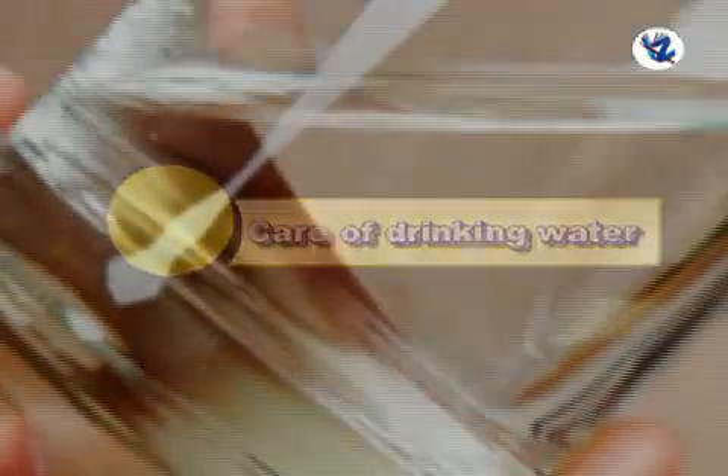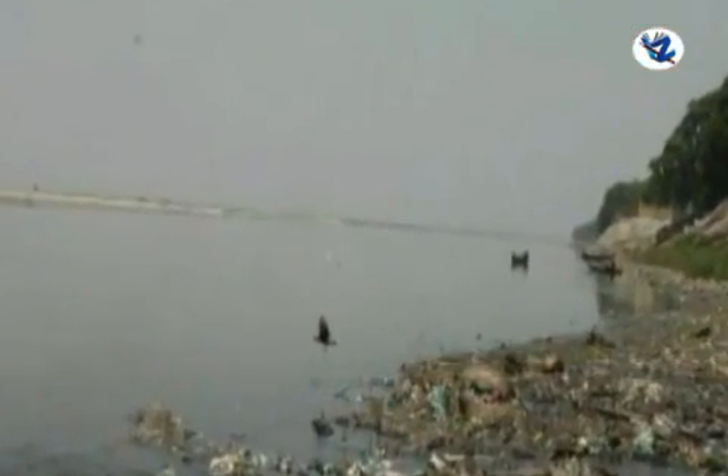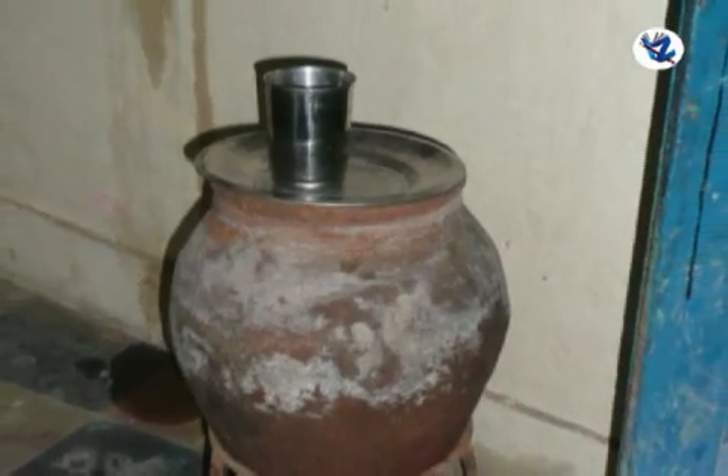Care of drinking water: to ensure good hygiene, we must have safe drinking water. If we consume contaminated water, it can cause diseases. We keep the drinking water containers covered. This prevents dust and other rubbish from entering the water.